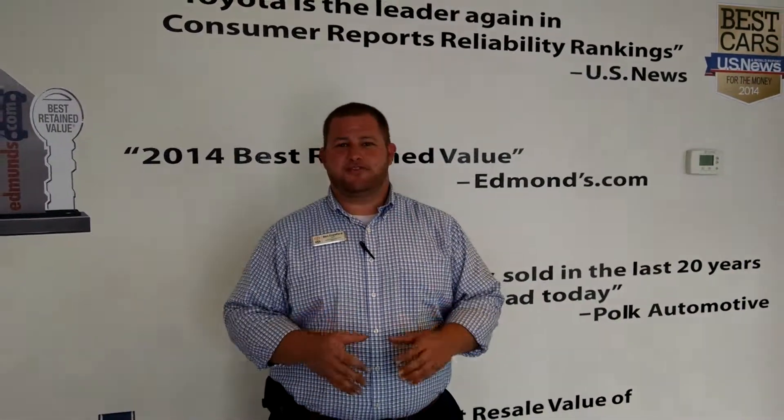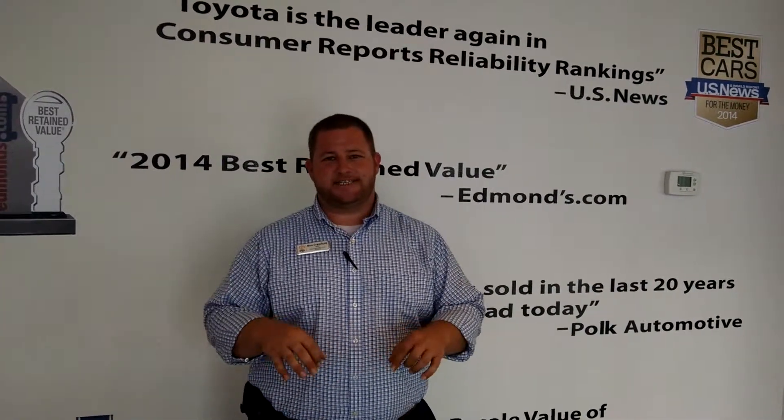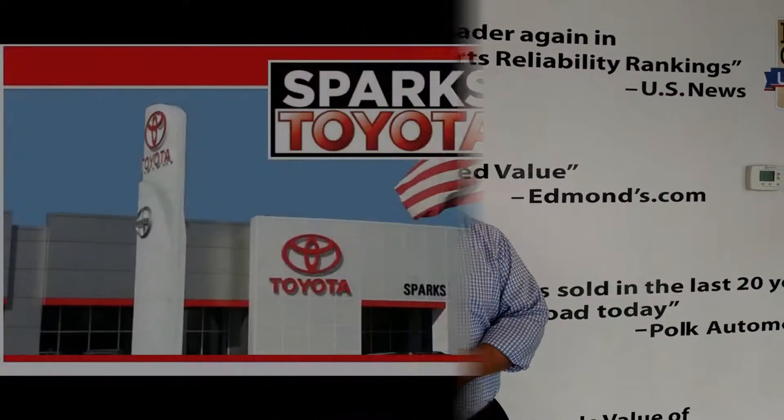Thanks for your time today. Let me show you this 2013 Avalon XLE. Keep in mind, if you have any questions, want to schedule a test drive, or anything we can do to help you, please contact us here at Sparks Toyota. You can call us at 843-236-2161 or reach us online at sparkstoyota.com.